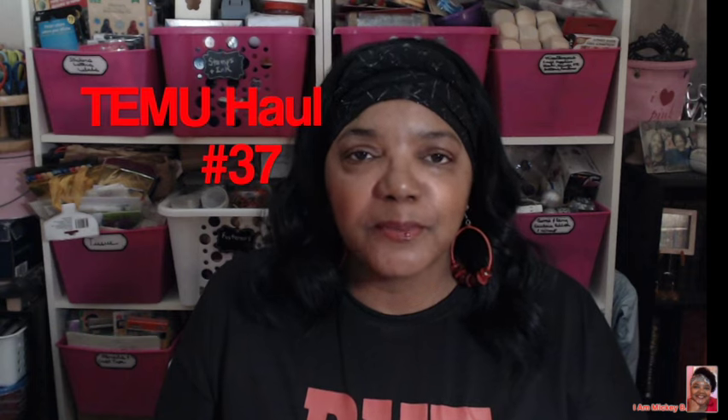Hello friends and welcome to my video, I am Mickey B. Nice to meet you if we haven't met, and good to see you again if we have. This is Temu haul number 37. I've got two orders to share today and I've emptied out the first bag already because I work quicker when everything is laid out. Let me show you what I found.